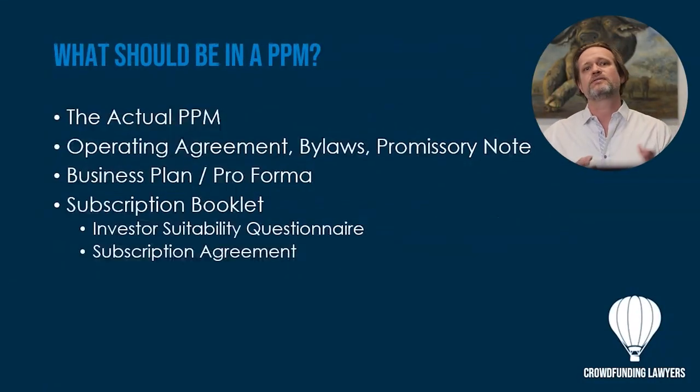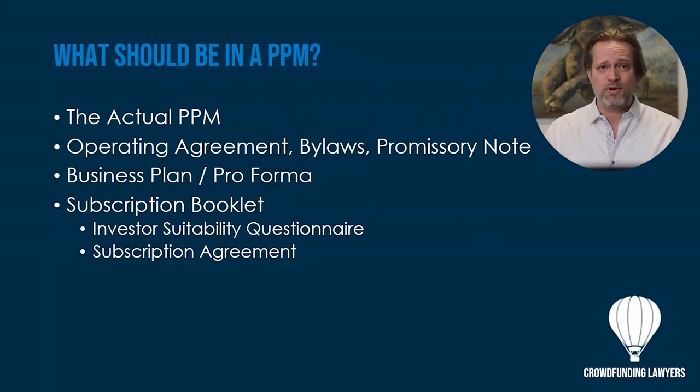The PPM itself is generally a 30 to at most 100-page document written in plain English — a simple, understandable format so that anyone should be able to read it and understand exactly what's going on with the business. It's supported by and includes as exhibits all of the legal agreements that make the investment happen. For example, if we're using an LLC, there may be an operating agreement; for corporations, there may be bylaws. Investors who want the full legal detail can go right to the exhibits.